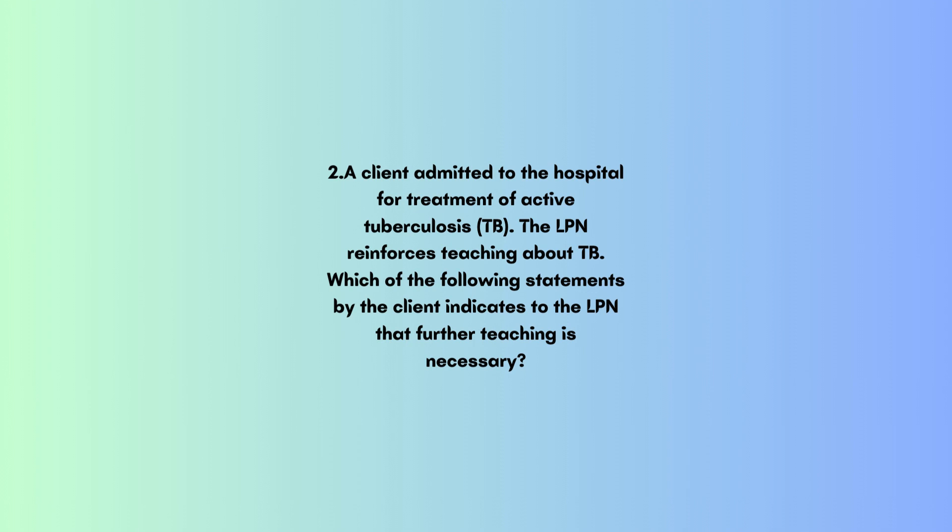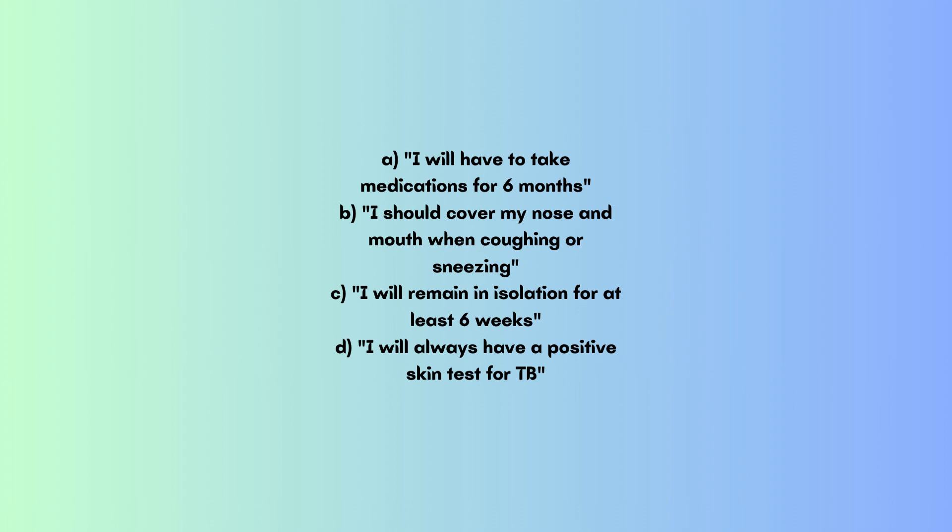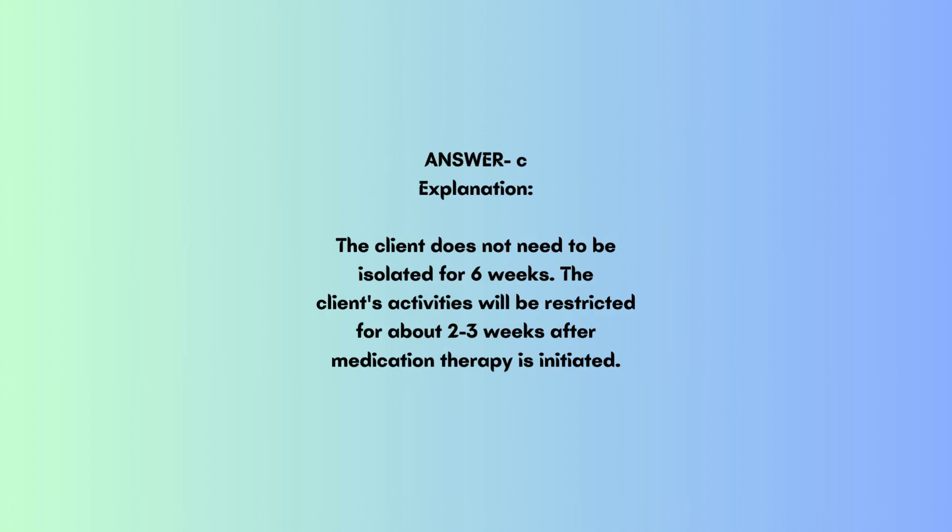Question 2: A client admitted to the hospital for treatment of active tuberculosis. The LPN reinforces teaching about TB. Which of the following statements by the client indicates to the LPN that further teaching is necessary? A. I will have to take medications for 6 months. B. I should cover my nose and mouth when coughing or sneezing. C. I will remain in isolation for at least 6 weeks. D. I will always have a positive skin test for TB. Answer: C.